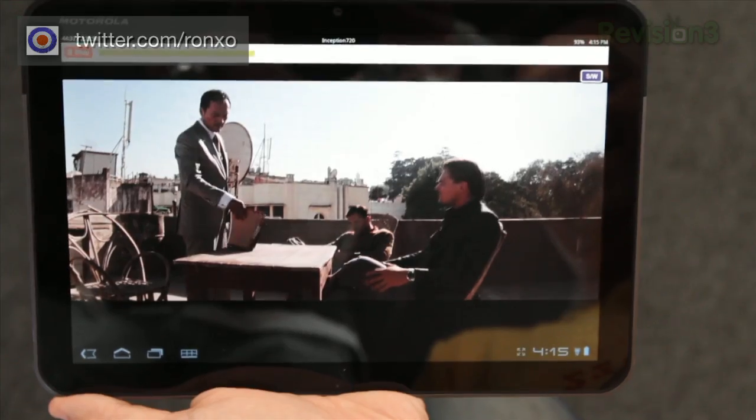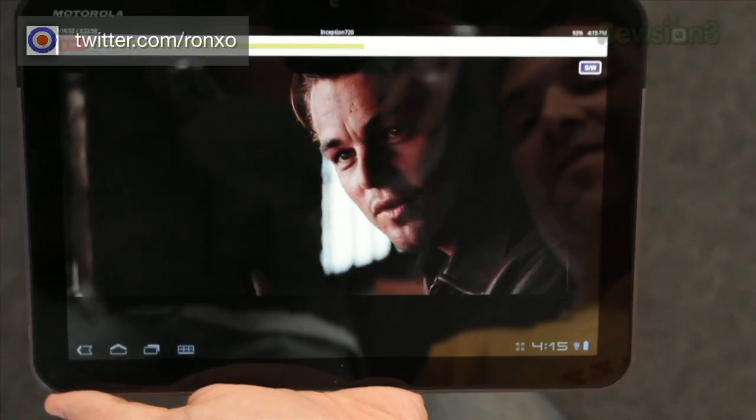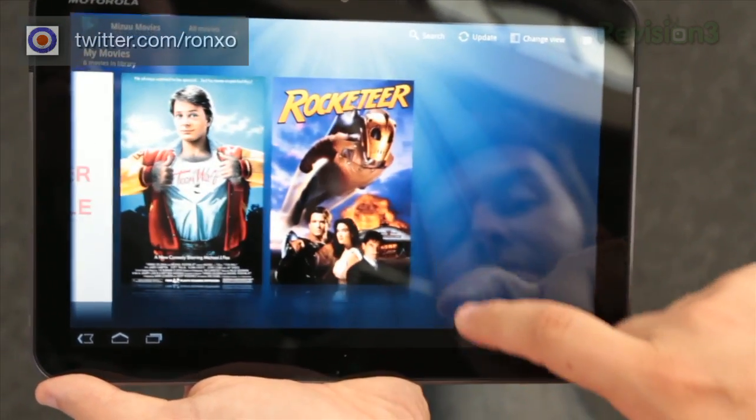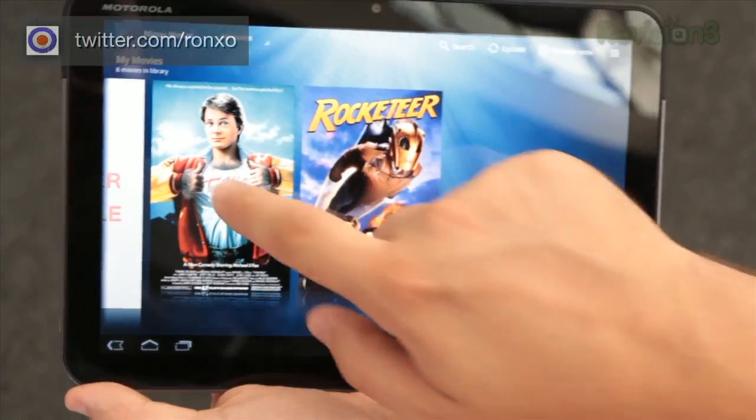Now we won't get into how you actually got the digital file of a movie, but once you have it, Mizu makes browsing much more fun. It's a lightweight app that really shows off the power of Android tablets running Honeycomb, with animations, wallpapers, backgrounds, and browsing that's a super cool way to interact with your movies.